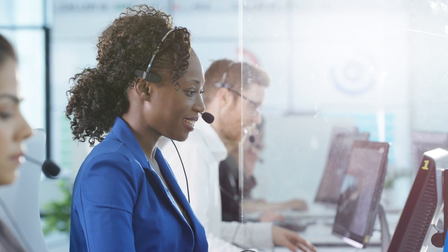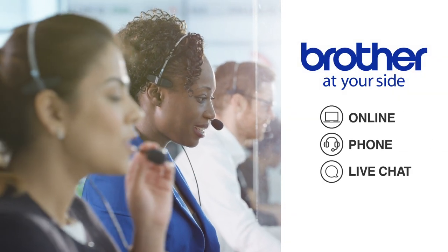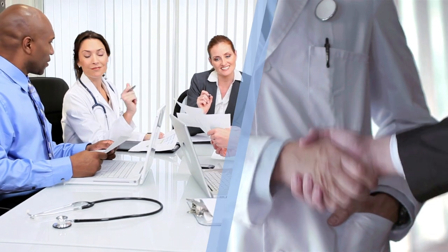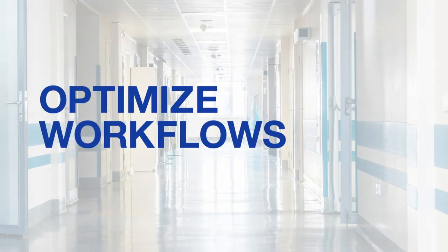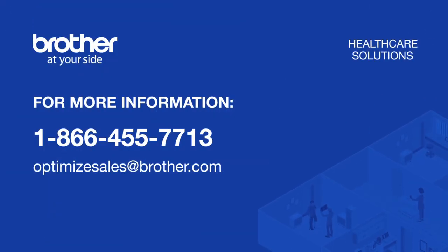With a low total cost of ownership and lifetime at-your-side support, you can feel good about implementing Brother solutions throughout your healthcare facility. Brother's special solutions team will work with you to create the ideal solution for your unique situation, helping you optimize workflows while controlling costs and remaining compliant. Contact us today to learn more.